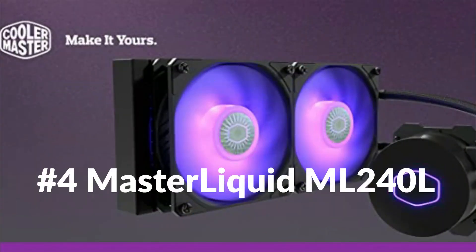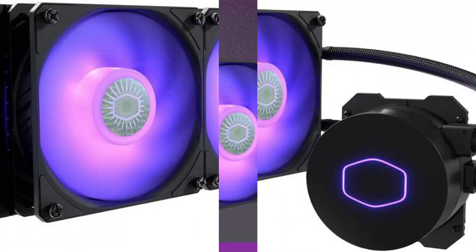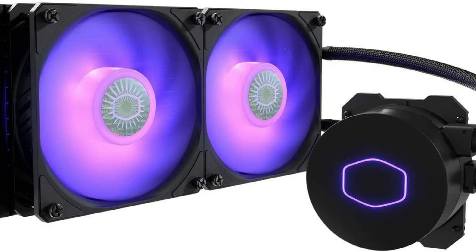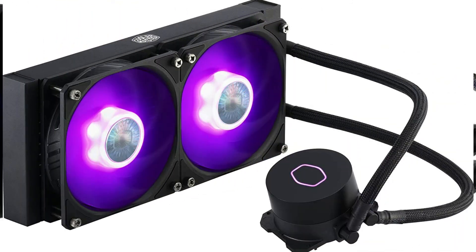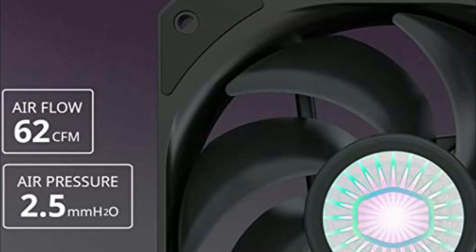On number 4 we have the Master Liquid ML240L RGB V2, a refreshed design from the popular Master Liquid Light series that elevates the exterior design elements. The pump has been enhanced with a newly designed third-gen dual-chamber pump that improves the overall cooling efficiency of this AIO water cooler. The radiator surface area has been enlarged to increase heat dissipation. For optimized cooling performance, the ML240L RGB V2 includes the latest SickleFlow 120 RGB fan with a brand-new design and air-balance fan blades that is quieter than before without compromising on airflow and pressure.